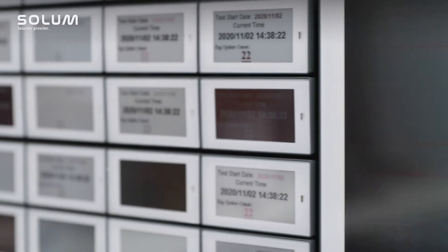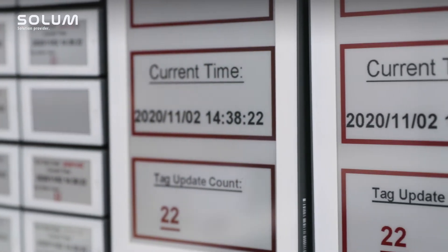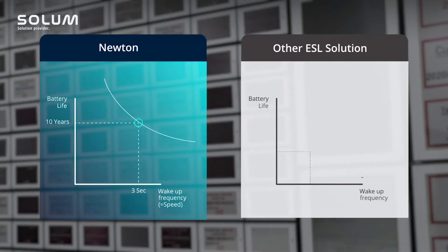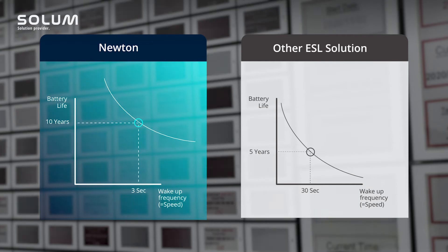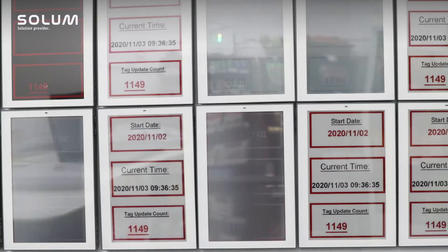All ESL shelf labels have the same mechanism — they sleep, then wake up, sleep, wake up. In the case of Newton, the wake-up period is three seconds or six seconds, which is configurable. This means every three or six seconds it wakes up and gets new updates. But what we can do is make this wake-up period five minutes or ten minutes.